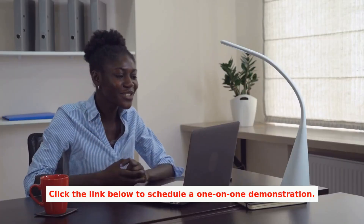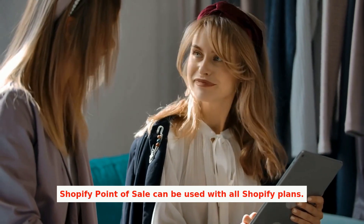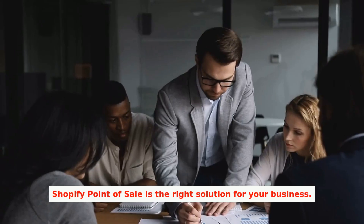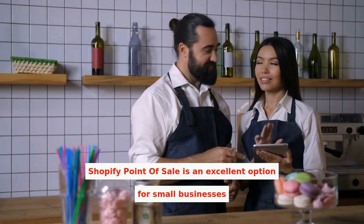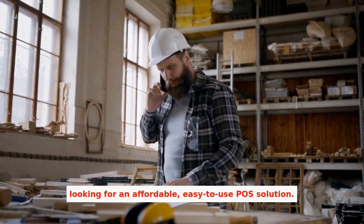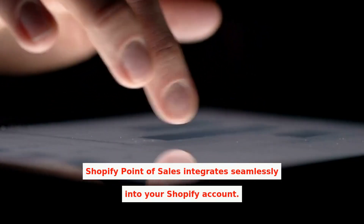Click the link below to schedule a one-on-one demonstration. Shopify Point-of-Sale can be used with all Shopify plans and is available on both an iPad and a smartphone. Shopify Point-of-Sale is the right solution for your business — an excellent option for small businesses looking for an affordable, easy-to-use POS solution. Shopify Point-of-Sale integrates seamlessly into your Shopify account.